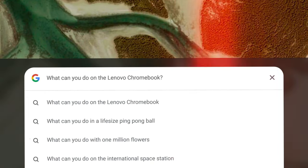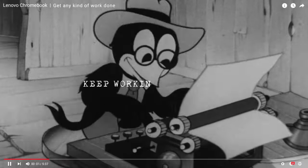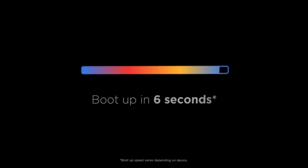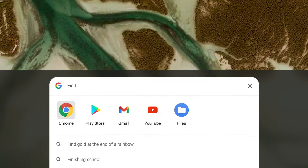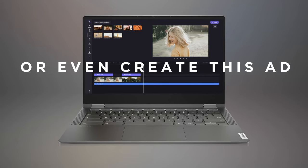What can you do on the Lenovo Chromebook? You can watch movies and series. Keep working or playing, even if the internet goes down. Boot up in six seconds. Find anything with the Everything button — find files, find apps on Google Play. You can even use it to create this ad.